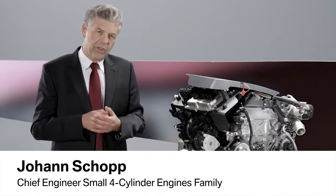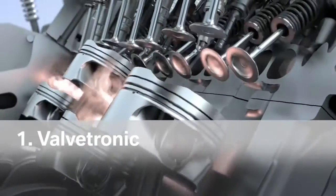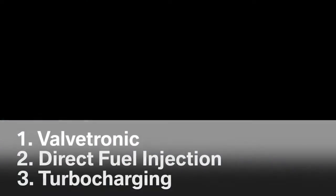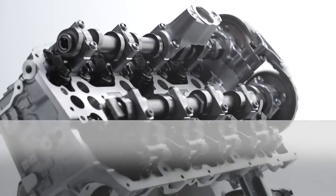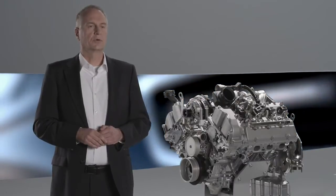But what does it consist of? With regard to petrol engines, we have three pillars: Valvetronic combined with direct fuel injection, and coupled with turbocharger technology. One key element of efficiency is BMW Valvetronic — a BMW-developed technology that allows us to optimally adjust consumption with every gas pedal position.